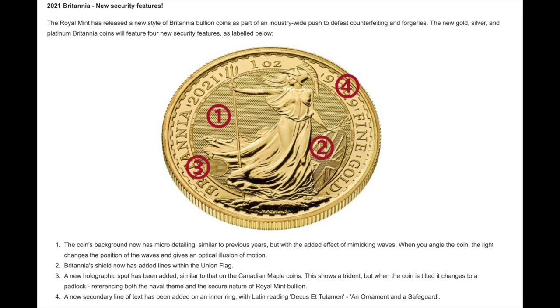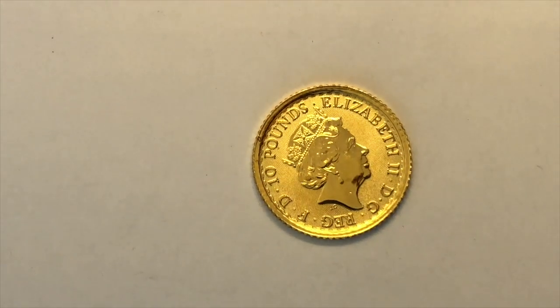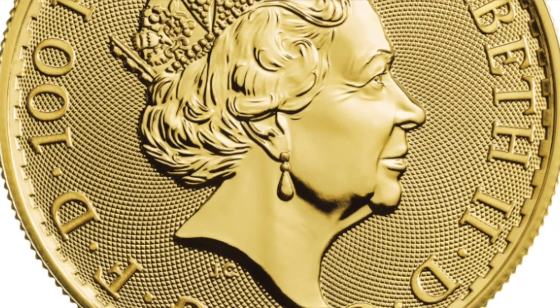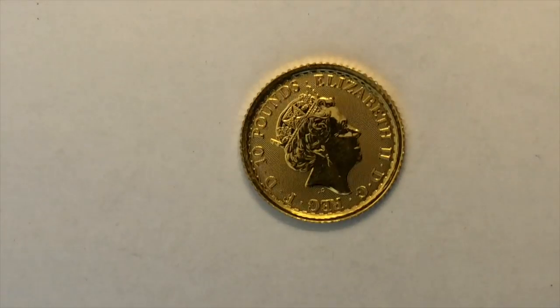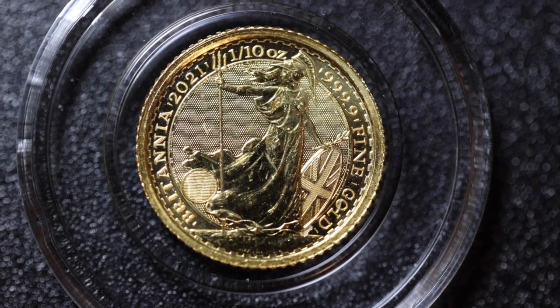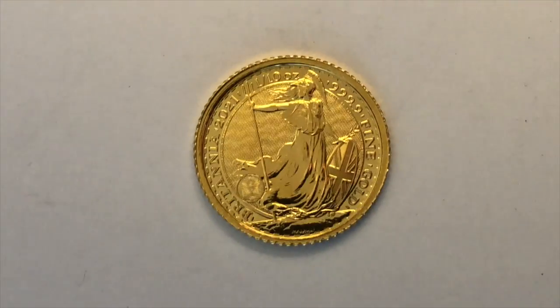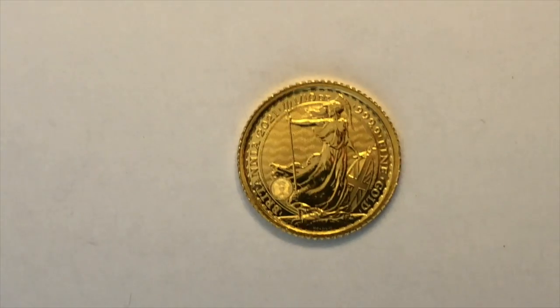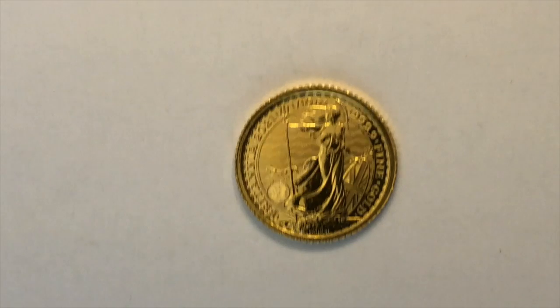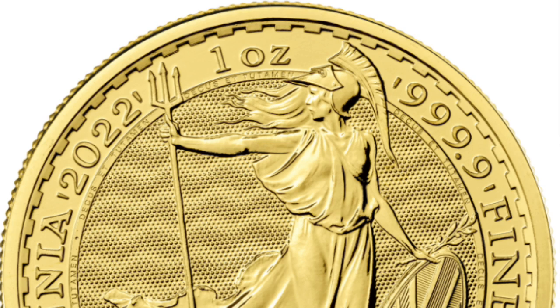On the Britannia, you have five security features. There are micro dots on the front of the coin where the queen's face is, all over the surface — so fine it almost looks like a smooth surface. On the backside, there is an element, a special wave design on the coin's background that catches the light. The second enhancement is smooth lines on the Britannia shield. The third is a holographic image of a padlock in the bottom left that transitions to a trident when you tilt the coin. Lastly, there is a very imperceptible Latin phrase around the edge of the coin — translated to English: 'an ornament and a safeguard.'